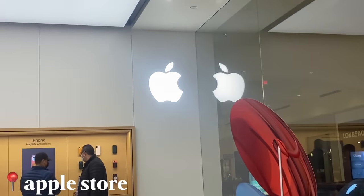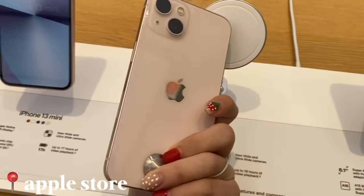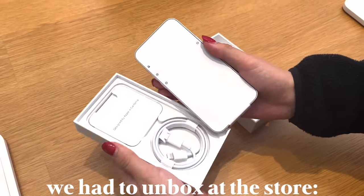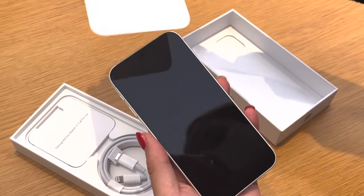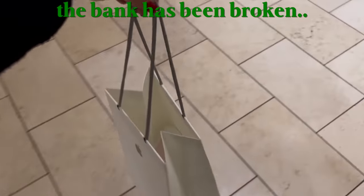This weekend, I made the impulsive decision to go out and buy a new iPhone. And before we get started, I did want to thank Squarespace for sponsoring today's video.